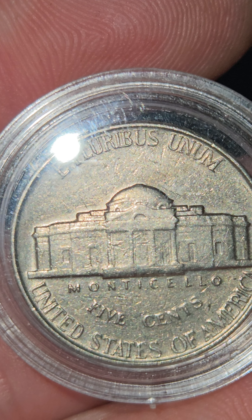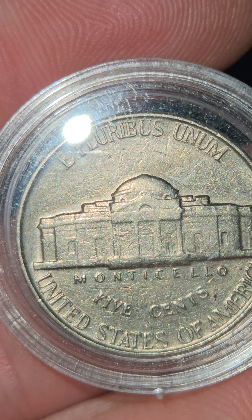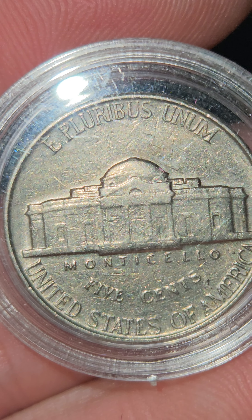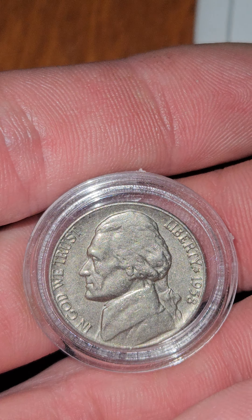Look at that — you can even see the chunk of the stairs. Wow. I know nickels that are even close to Full Stair from the '50s are worth a lot.